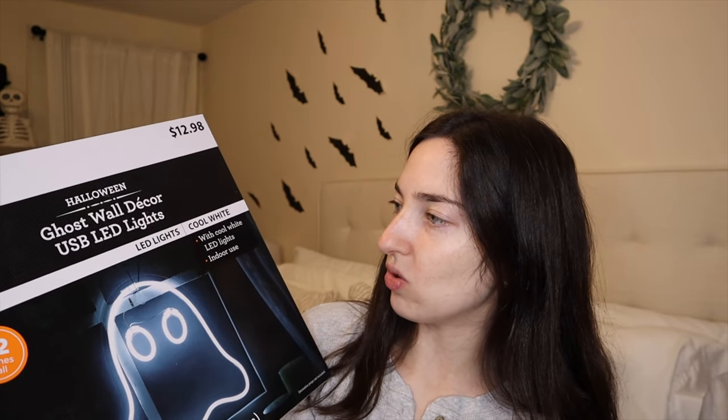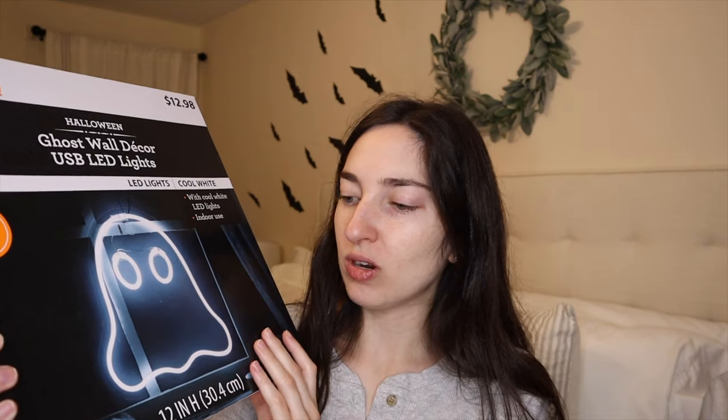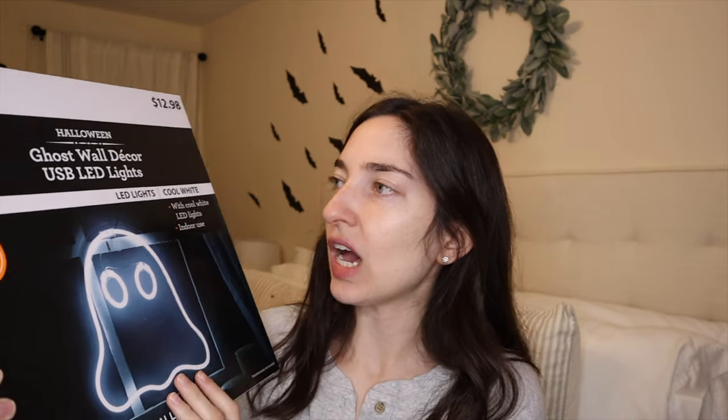The next thing I got from Walmart in the store was $12.98 — it's a ghost wall decor with USB LED lights in cool white. I wish it was warm white — that's my only complaint. I saw this online in previous years and wasn't able to get it because it was always sold out, but I was able to find mine in the store, which was super exciting. I think I went the day after they stocked. Most of my Halloween decorations have warm white, but I think this will be fine hanging on a window.